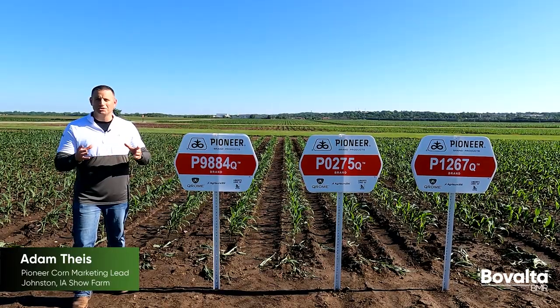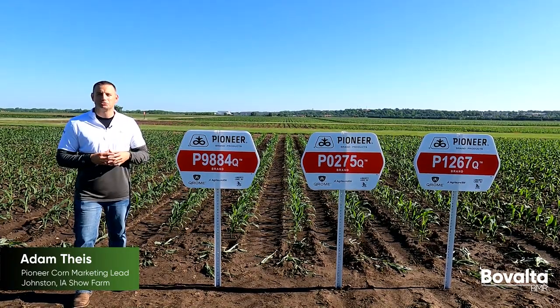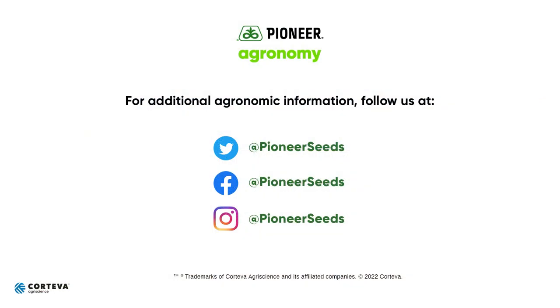Further, this also adds to the strength of the dedicated service you experience today from a Pioneer sales representative. For more information around Bovalta BMR technology or Pioneer exclusive corn silage hybrids in general, please refer to your Pioneer sales representative. That concludes this Pioneer agronomy video podcast — visit our page on pioneer.com and follow us on Twitter and Facebook for more agronomy insights.